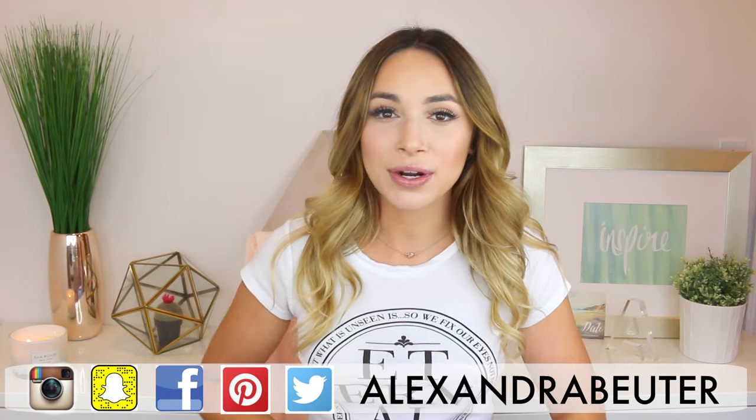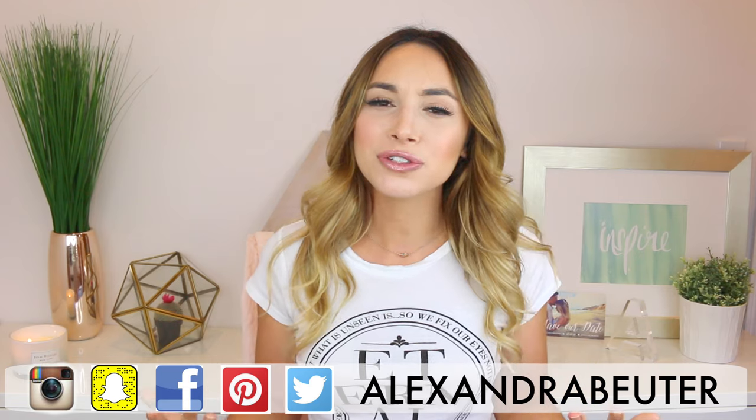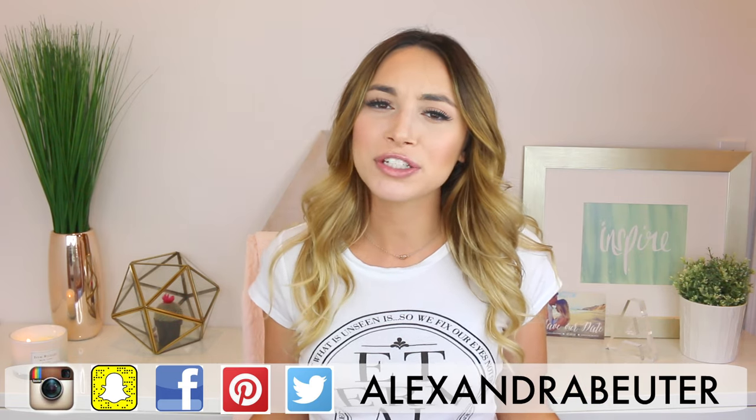I love wearing distressed denim shorts in the summer. I just think they're so versatile — there are so many different ways to wear them. I can dress them up, I can dress them down. So for today's video I put together four different looks that all feature the same pair of distressed denim shorts. I made sure these looks are really versatile: one is feminine, one is preppy, one is festival style, and one is sporty.